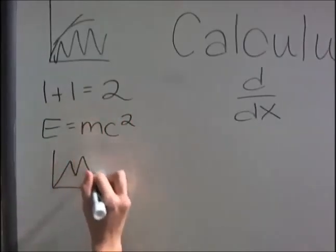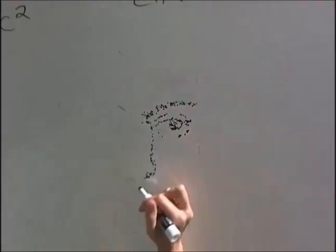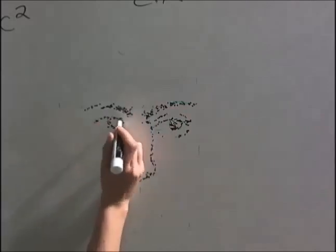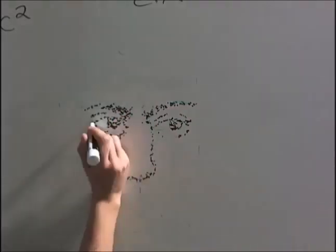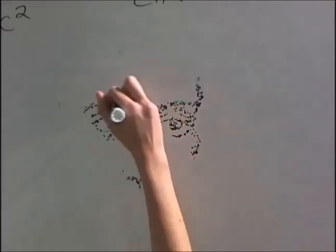But where did it come from? Who invented this? Two men are given credit for this invention: Sir Isaac Newton and Gottfried Wilhelm Leibniz. To know the story of calculus, we have to get to know both of these men a little better.